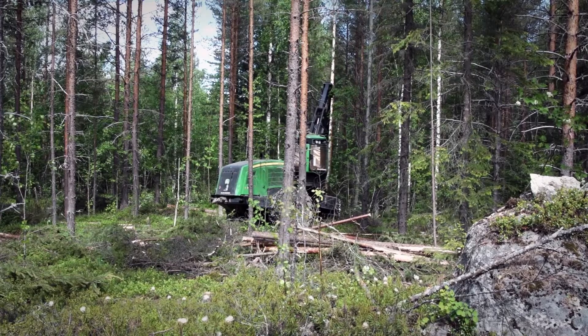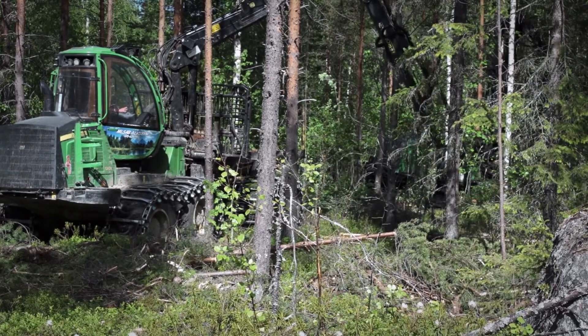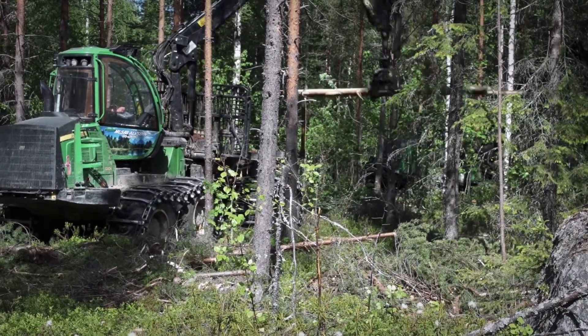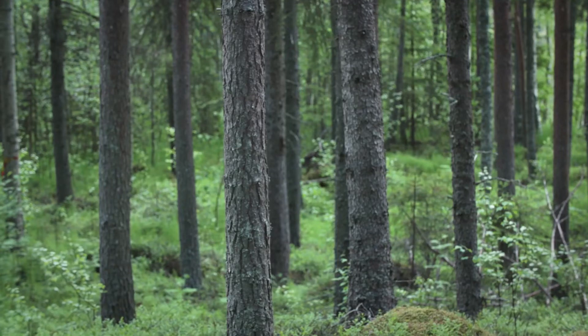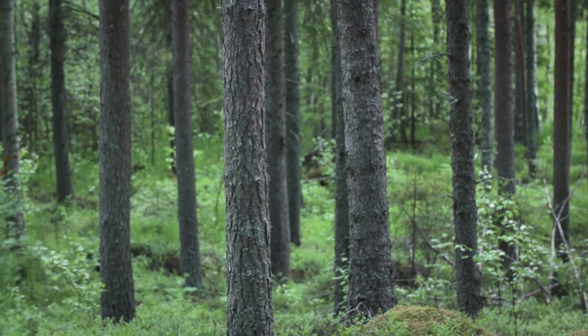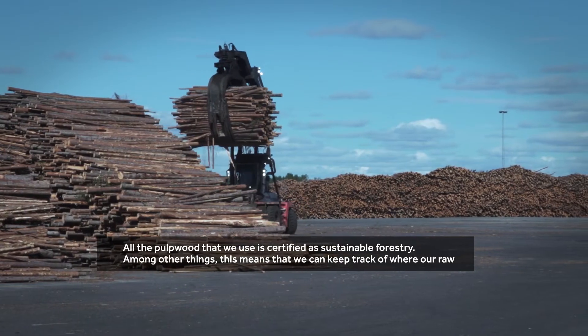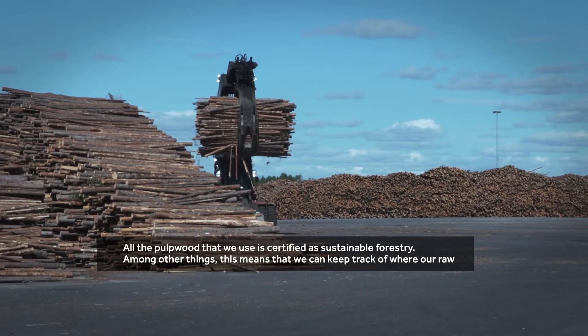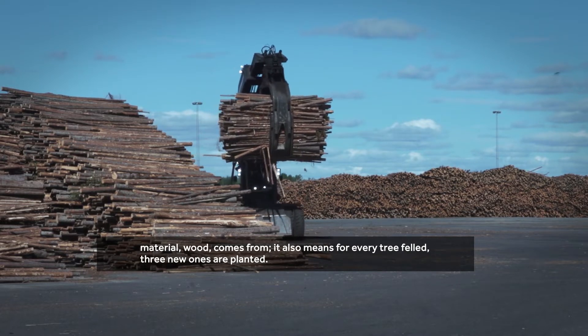To describe the plant's paper production, we first need to head into the forest, because this is where everything starts. Smurfit Kappa Piteå is a kraft liner mill because the paper is essentially made of virgin fibers — that is to say, with wood from the forest as the raw material. With forest as the source of our paper, sustainability is an important keyword. We are determined that our company operates responsibly, where our raw materials and processes have a sustainable origin. All the wood we use is certified for sustainable forestry, meaning we know where the raw materials come from, and for every tree used, new trees are planted.